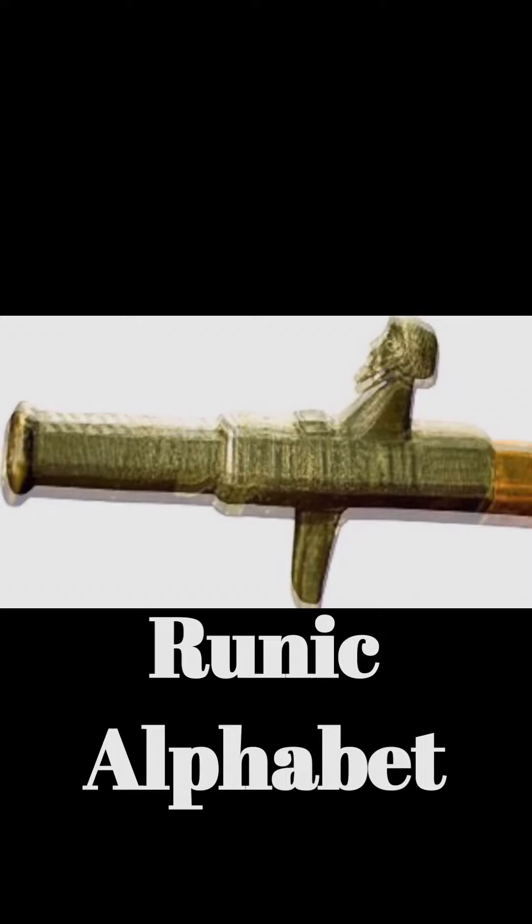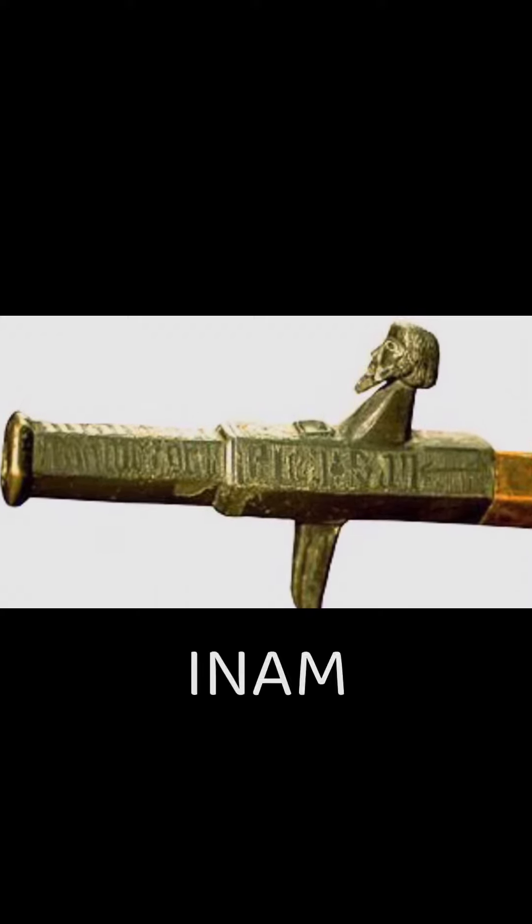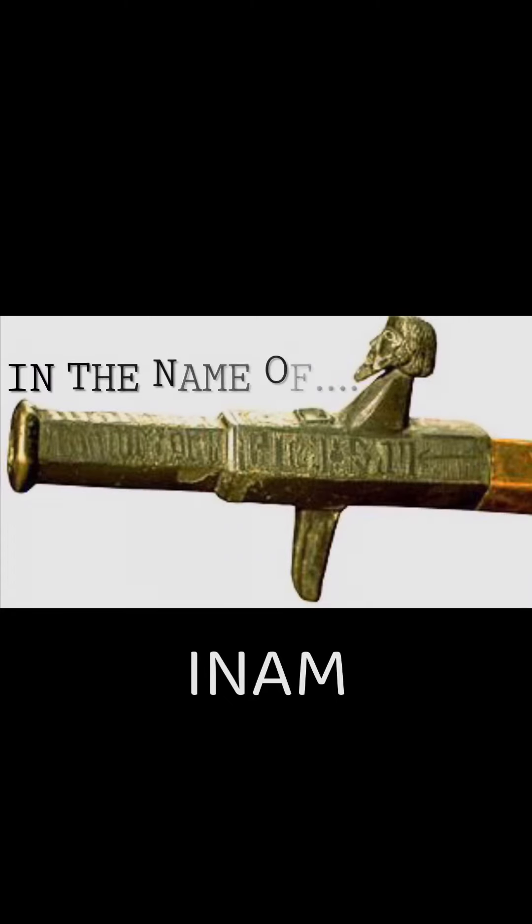Only one side has been successfully translated, in which it reads I-N-A-M, which is "Inam," which translates to "in the name of" — in this case, in the name of Odin or Wotan.